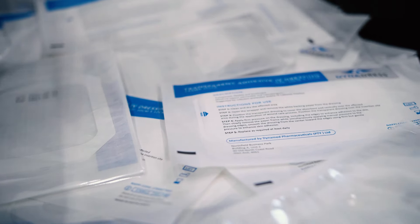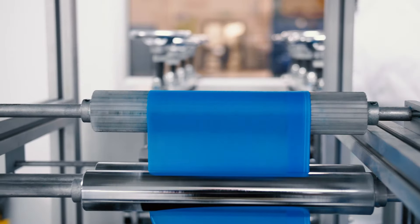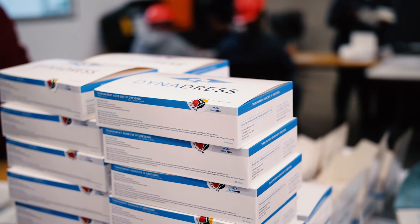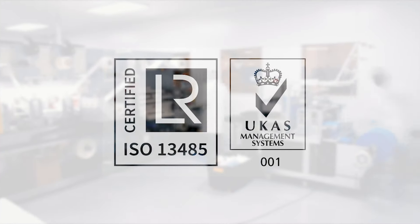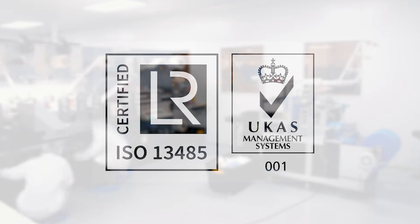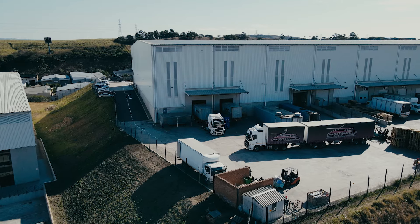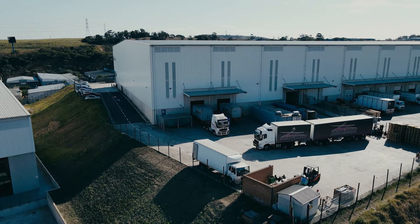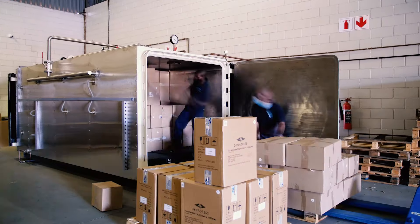but can also be used for packaging and repackaging of medical devices as well as other scientific experiments that require controlled conditions. We are certified with ISO 13485, demonstrating our commitment to the safety and quality of medical devices we manufacture. We put patient safety at the top.